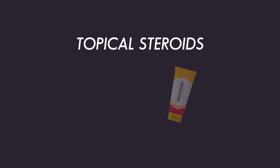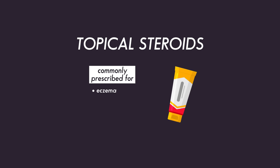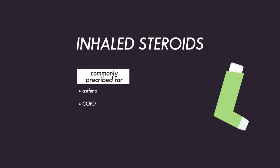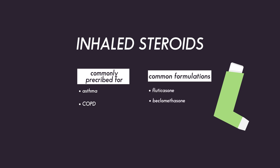Topical steroids can be given as a gel or a cream. These are commonly prescribed for inflammatory skin conditions such as eczema, psoriasis, or poison ivy. Inhaled steroids are used to treat asthma or COPD. Examples of these medications include fluticasone, beclomethasone, and budesonide.